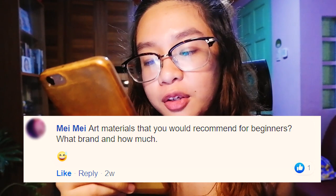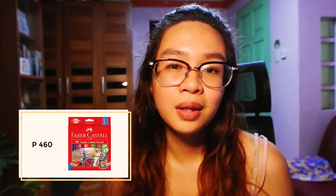The next question is by Maymay: what art materials would you recommend for beginners — what brand and how much? It depends on what kind of beginner you are. If you're a beginner in drawing, I would recommend graphite pencils by Colleen and Staedtler, and also charcoal pencils by any brand. If you want to start with colors, you can opt for Faber-Castell color pencils, or if you can afford Prismacolor, go for that as an investment. If you want to use watercolor, you can start with Sakura Koi or Prang. But if you can also afford artist grade White Nights or Sennelier watercolors, you can go for those as well — especially if you're sure that's the medium for you.